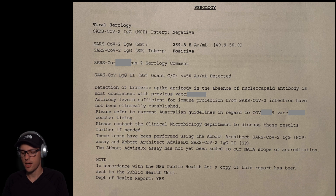The range shown is 49.9 to 50, which gives only a 0.1 range — I'm not sure if that's a typo. In my case it confirms I had the shot, and my spike protein number is 259.8. I don't see any scale indicating whether that's high or low, so if someone knows, please leave a comment.